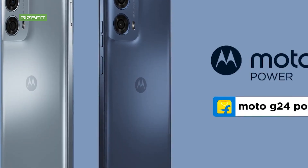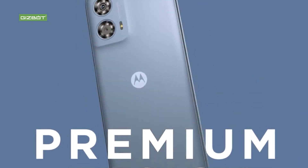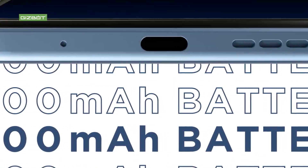Hello everyone, welcome to the Hossa video. This is the Moto G24 Power. This is the Hossa and it will launch in India on January 30th.